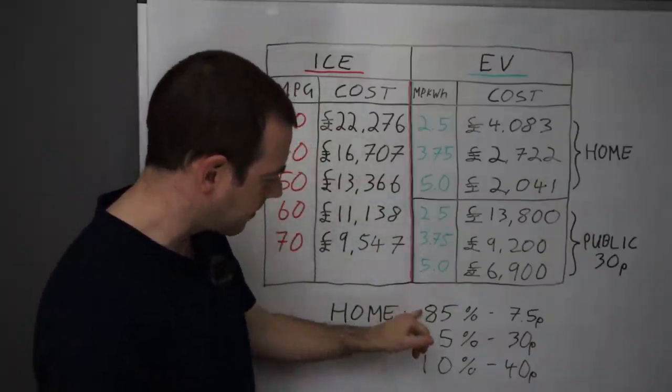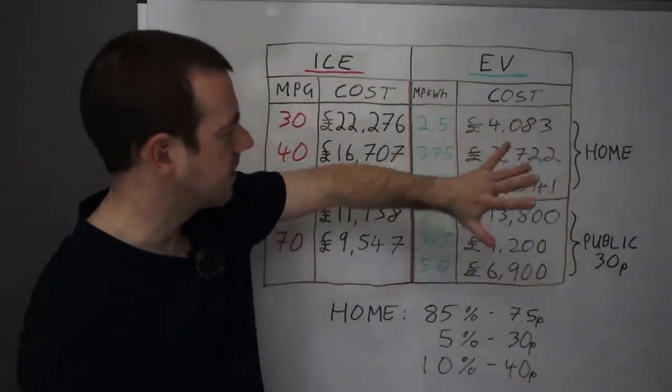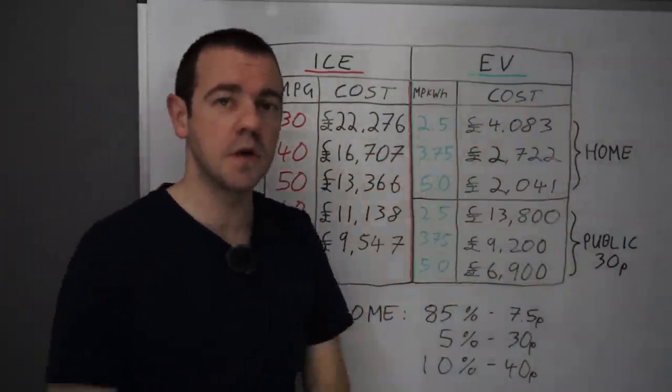So effectively 85%, 5%, and 10% of the miles, based at the various prices, gives us these figures here which I'll come to in a second.